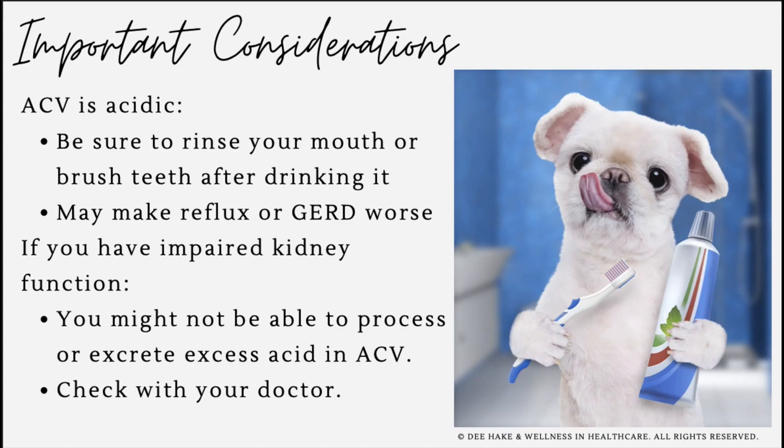There are a couple of important cautions to consider. Due to its acidic nature, apple cider vinegar can cause enamel erosion, so after drinking it be sure to follow with plain water and brush your teeth. If you already have acid reflux or GERD, acidic liquids like vinegar might worsen your symptoms, so proceed with caution. Finally, if you have kidney disease, your kidneys may not be able to process the excess acid, so be sure to talk with your doctor before taking apple cider vinegar.